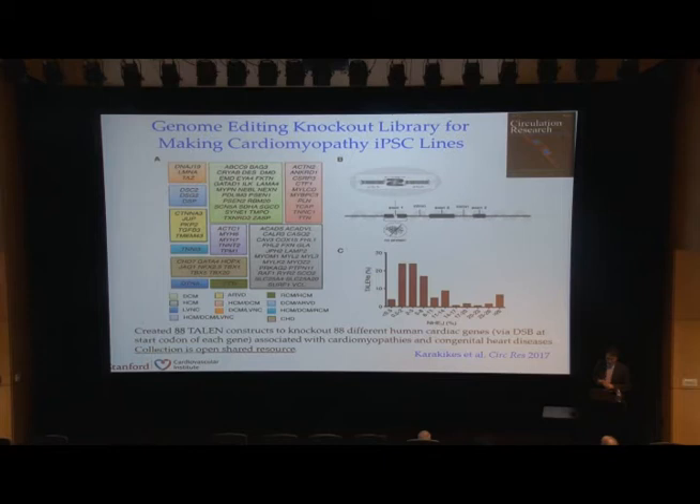The other platform with iPSC cells is the ability to genome edit these cells. To help the scientific community, we recently published a paper in Circulation Research in which we created 88 TALEN constructs to knock out 88 different human cardiac genes. These genes are related to hypertrophic cardiomyopathy, dilated cardiomyopathy, and congenital heart disease. All of this is an open shared resource — you can contact us and we're happy to send these cell lines and constructs to you.